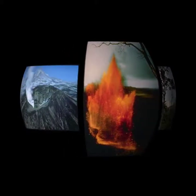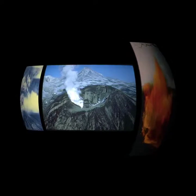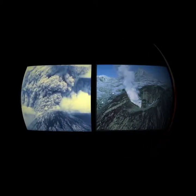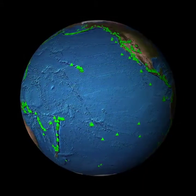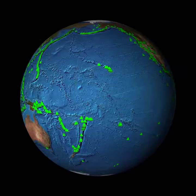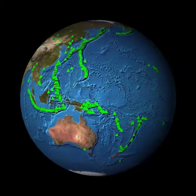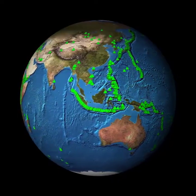You've seen volcanoes on land. Huge eruptions send up plumes of ash and molten lava can stream over the landscape. There are more than 1,500 known volcanoes, but did you know that most volcanoes are underwater, deep in the ocean, and remain to be explored? Most of the volcanic eruptions on Earth are in the deep ocean.